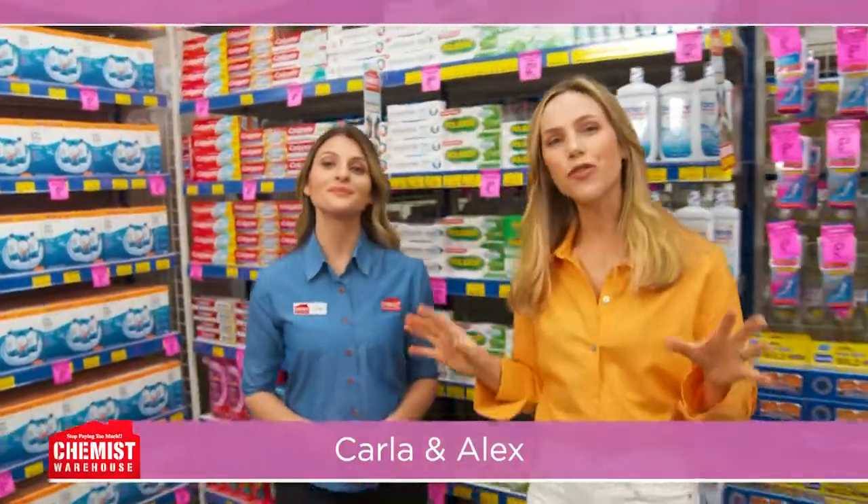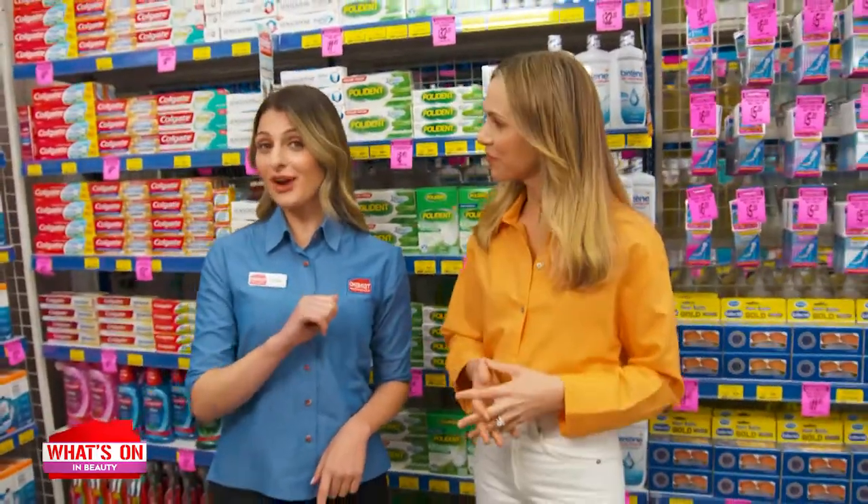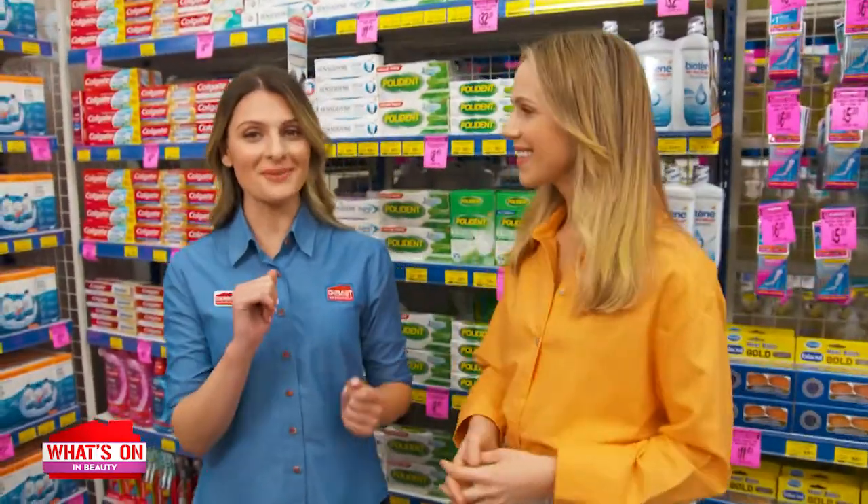Hello there. Are you looking for great ways to care for yourself without breaking the bank? You've come to the right place. Welcome to What's On In The Warehouse.